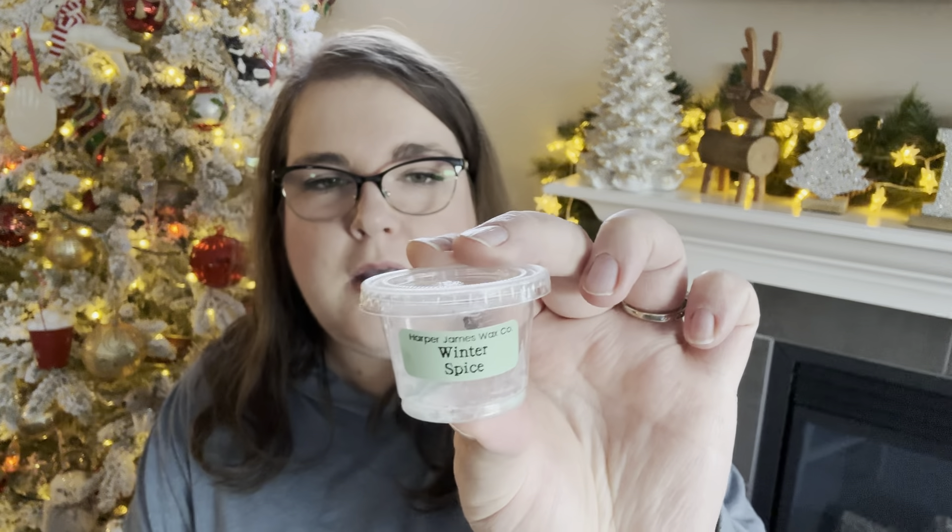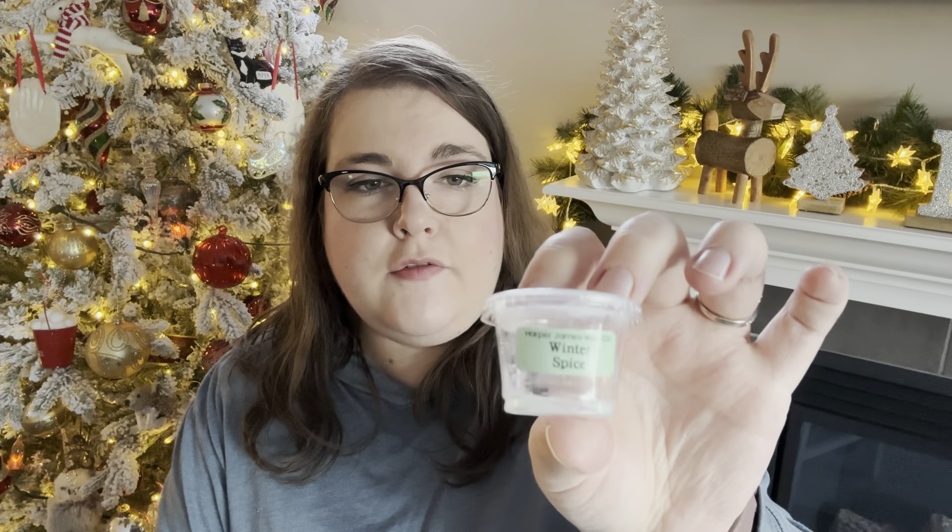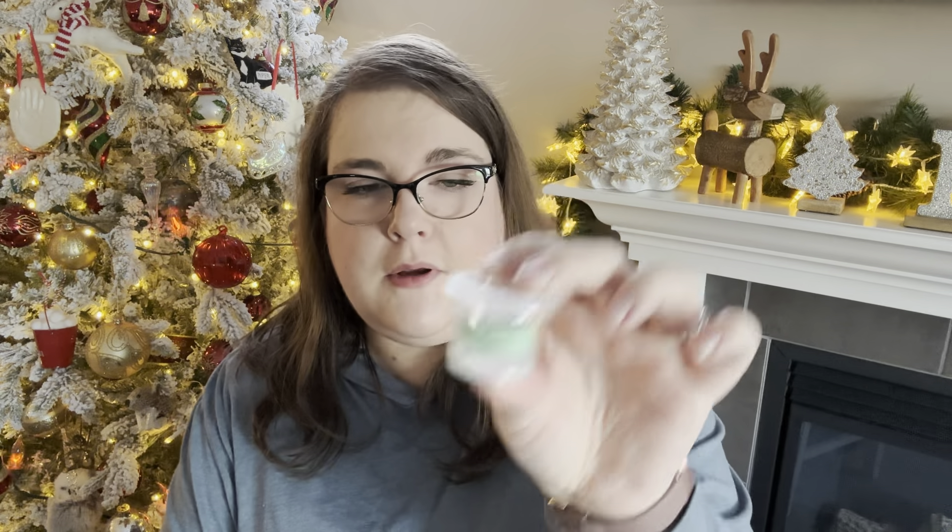Then onto my daughter's room. She'd picked this out — it was the Winter Spice sample cup from Harper James. It smells like old-fashioned gum — like the cinnamon gum and the wintergreen gum combined. Very nice, nostalgic, kind of Christmassy and wintry. She really liked this one. This little sample cup outperformed our expectations — it was a good medium strength for her whole room and lasted like three days. If you like wintergreen or cinnamon type scents, this would be a good one to pick up. It's a good performer.